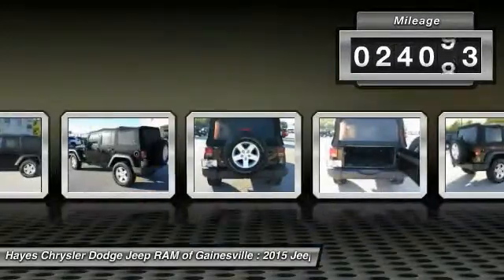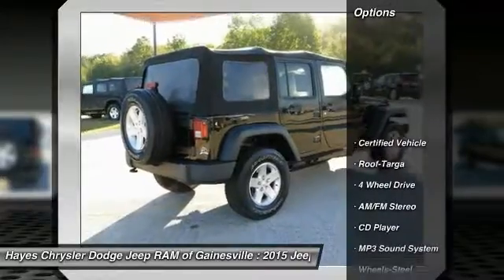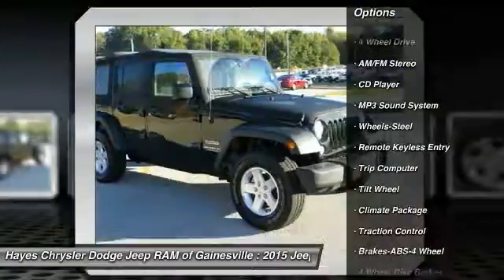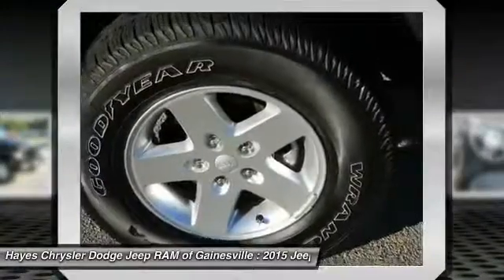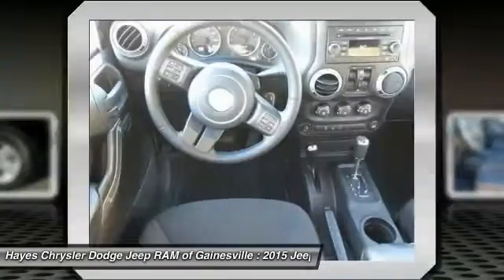This vehicle has less than 25,000 miles. Here are some of this vehicle's great options: four-wheel drive, anti-lock braking system, traction control, air conditioning, power steering, cruise control, AM-FM stereo radio, climate control, multi-zone, MP3 playback stereo, trip computer.